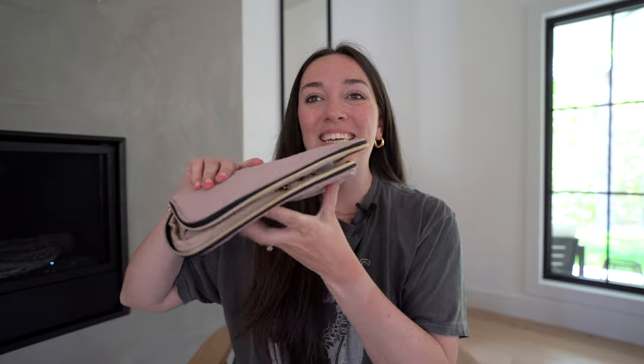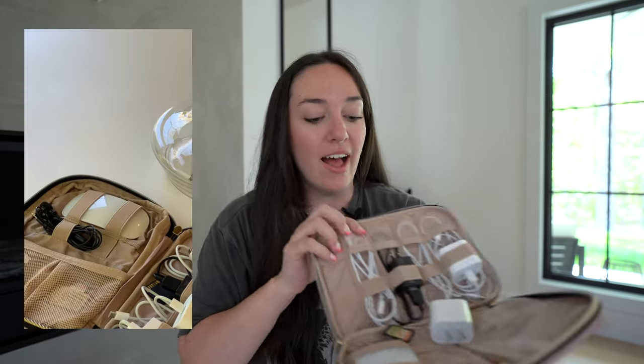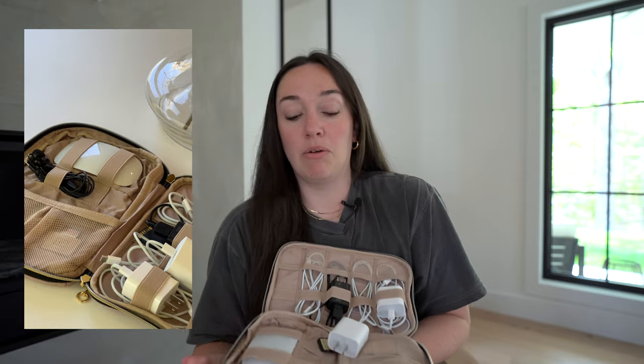The next Amazon find is this little guy right here — this is a little tech travel carrying case. It's pretty thin, it's kind of a cute blushy pink, it's got some gold hardware. This is where I store all of my techie things when I'm traveling.